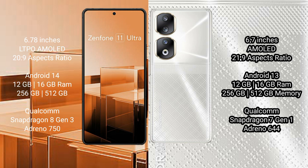Asus Zenfone 11 Ultra runs on the Android 14 operating system. Honor 90 runs on the Android 13 operating system. Asus Zenfone 11 Ultra comes with 12GB or 16GB RAM, 256GB or 512GB internal storage, Qualcomm Snapdragon 8 Gen 3 processor, and Adreno 750 GPU.